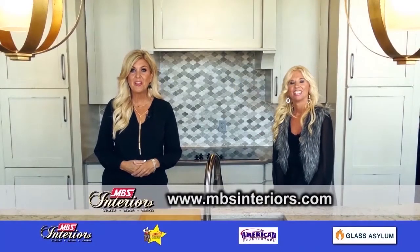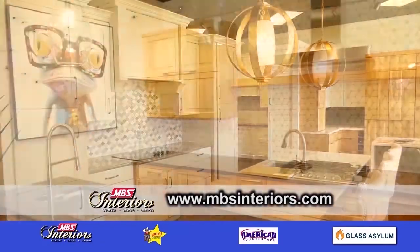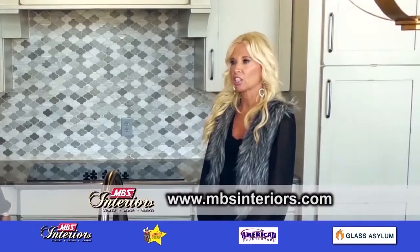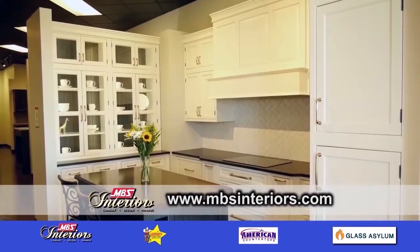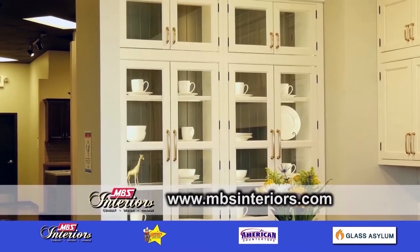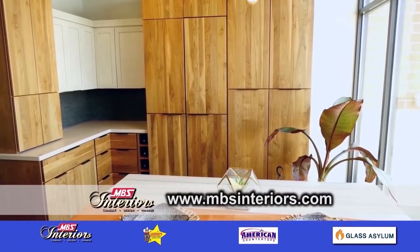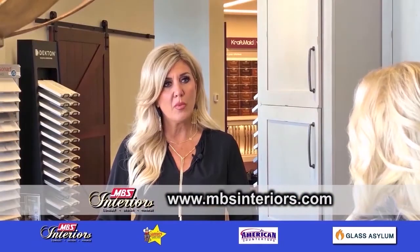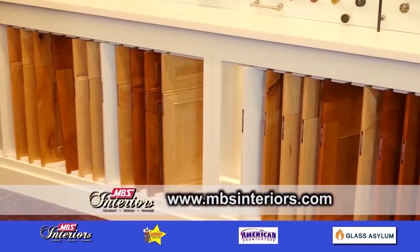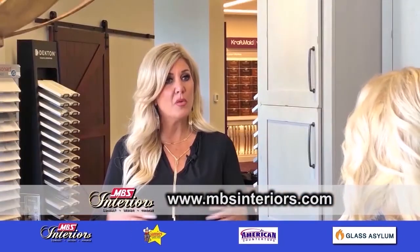Good morning. We are here today at MBS Interiors with Kelly Bray. How did MBS Interiors get their start in the business? MBS Interiors was born from a need to provide interior design solutions to customers, builders, and remodelers of Modern Builder Supply nearly 25 years ago. So, what kind of products do you offer? We have seven main cabinet lines, countertops, flooring, and decorative hardware — all within the showroom, with samples throughout. We also offer plumbing fixtures.